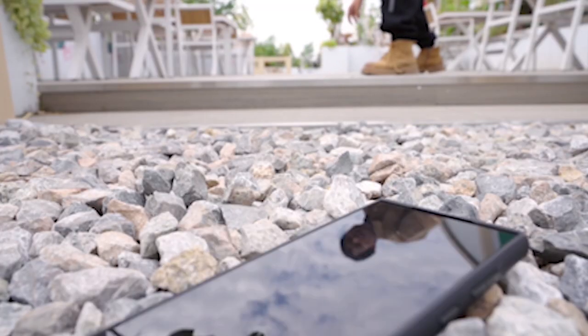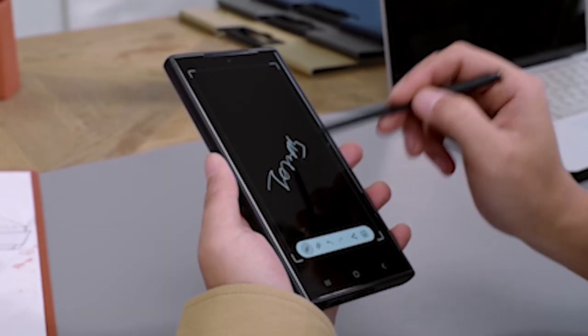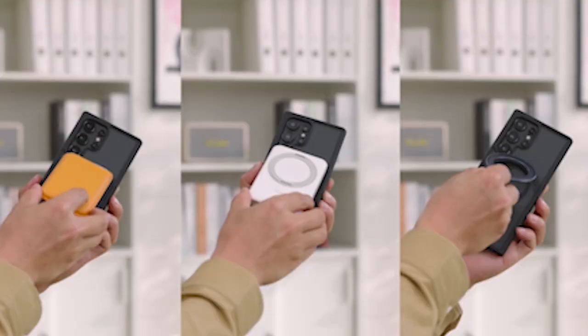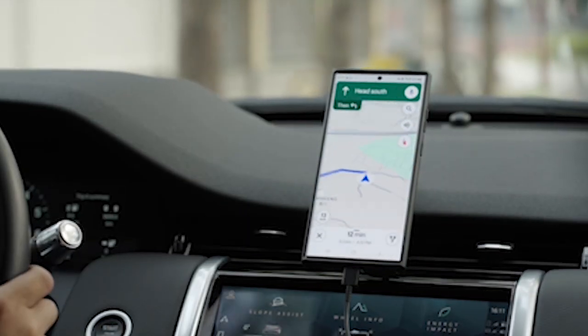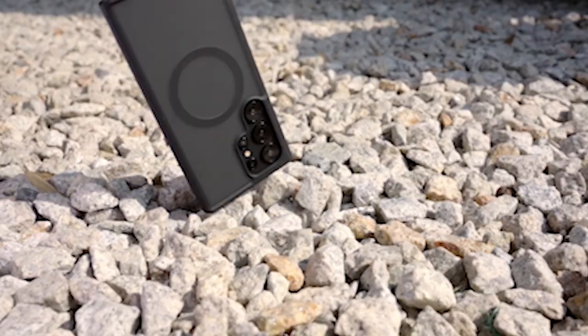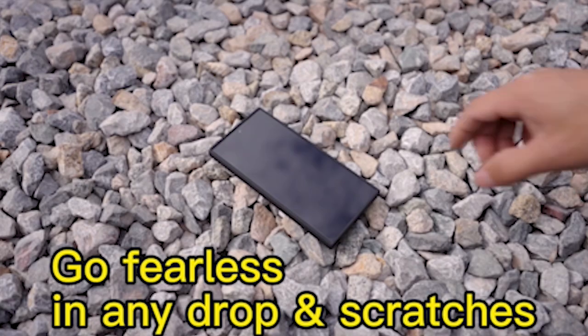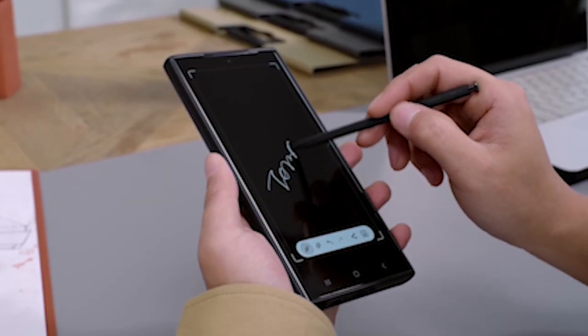Made with premium TPU and TPE materials, this case isn't just thin but also incredibly durable. At just 0.04 inches thick, your phone will easily slip in and out of your pockets with no awkward bulging. This case is equipped with detachable buttons, providing a more responsive and clear tactile input experience. The semi-clear minimalist appearance perfectly showcases your phone's style while offering top-notch protection.